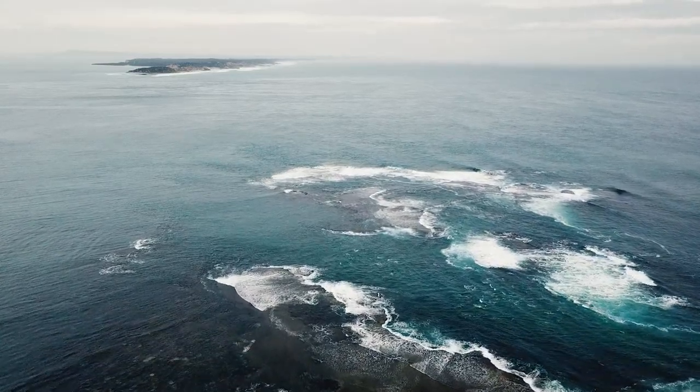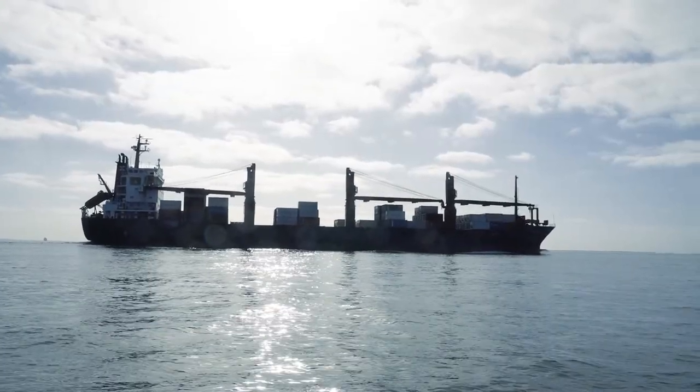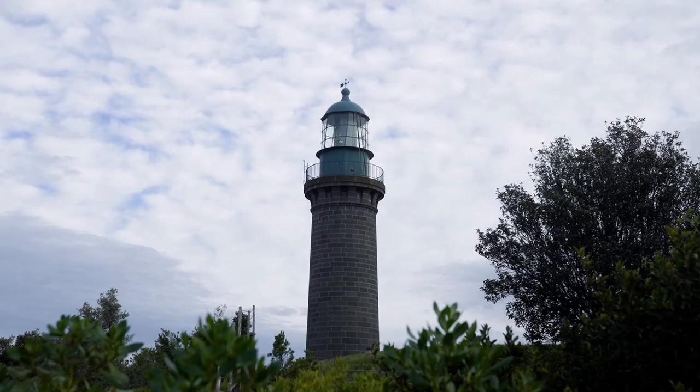The entrance to Port Phillip Bay is only a very narrow channel surrounded by shallow reef and bommies. This makes navigation through the rip very difficult with no room for error. These lights all play a vital role in ensuring a ship's safe navigation through the heads.